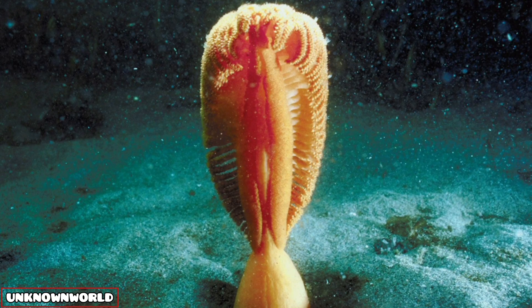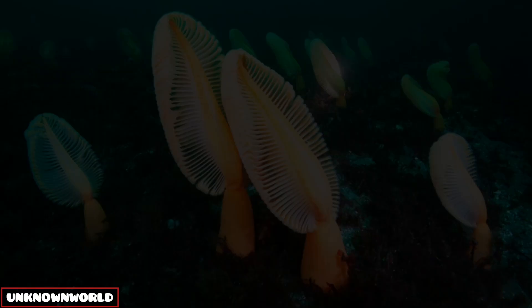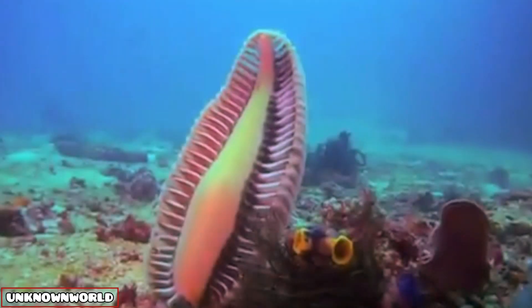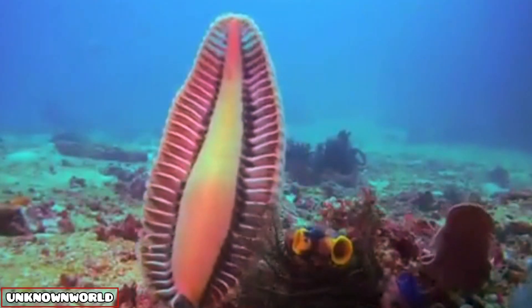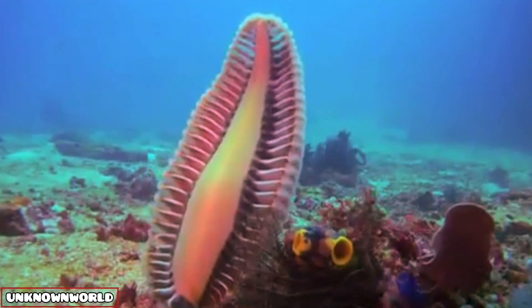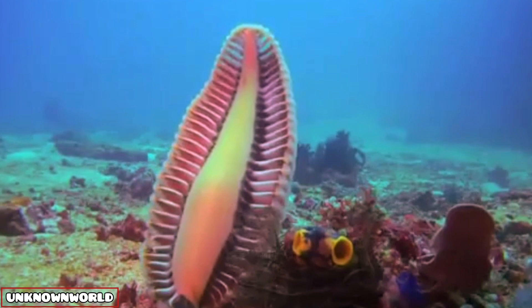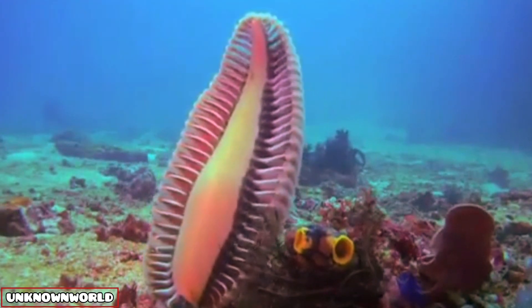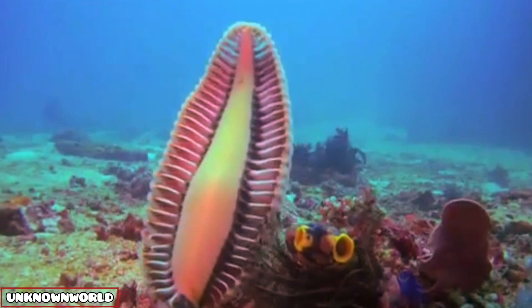Number four: sea pen. A sea pen is actually a colony of polyps with tentacles that form branches and look like a quill pen. Sea pens live in the shallow waters of New Zealand, rooted to the seafloor with an anchoring bulb, to which the colony can retreat if it is threatened.